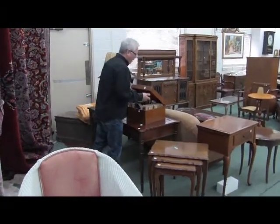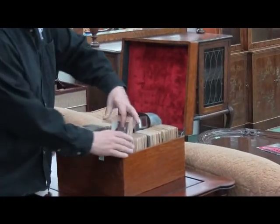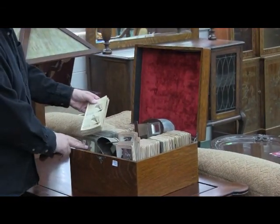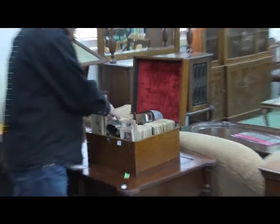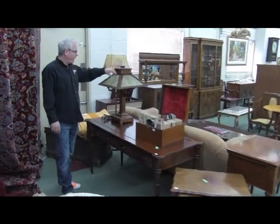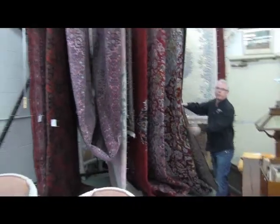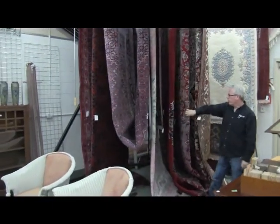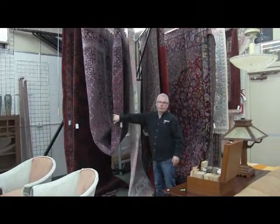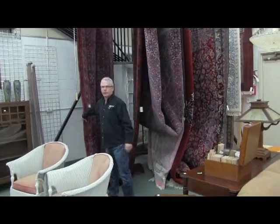Around here, this is an oak fitted case with stereoscope — there's two viewers in there and just a swack of slides, a million of them, all different, mostly travel ones. It's labeled in your catalog and on the website. Oak and slag glass mission-style table lamp, and then a nice selection. A lot of larger carpets this time — some monsters here. If you need a big carpet, some nice quality stuff — 90 and 100% wool — make sure you pay attention to this sale.